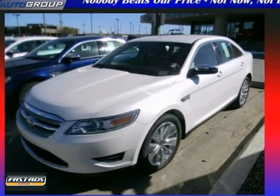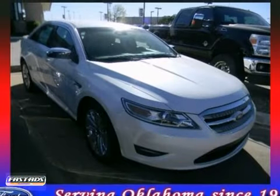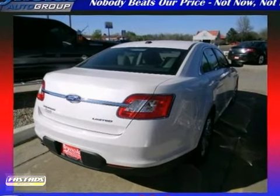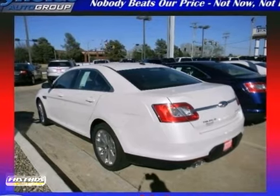The legendary Taurus has a spacious interior, powerful performance and rock-solid build quality. It's the definition of what you want in a full-size sedan. Take it for a test drive today.